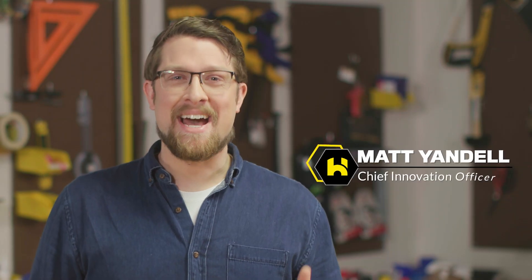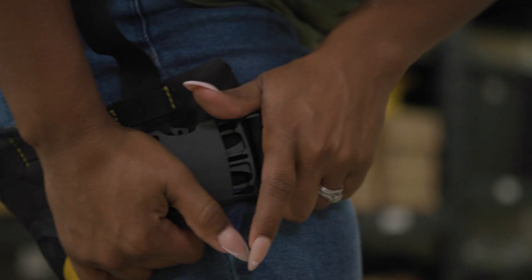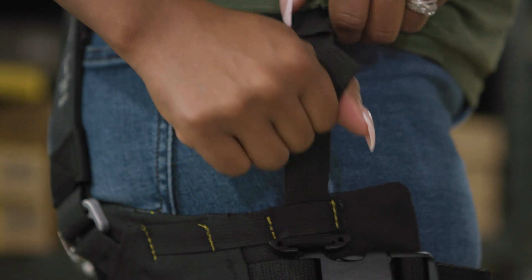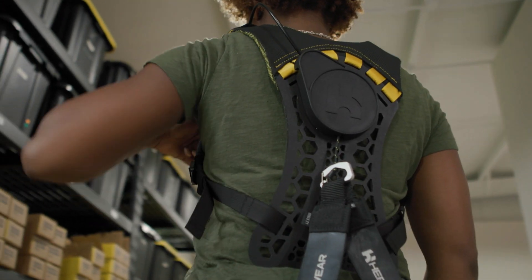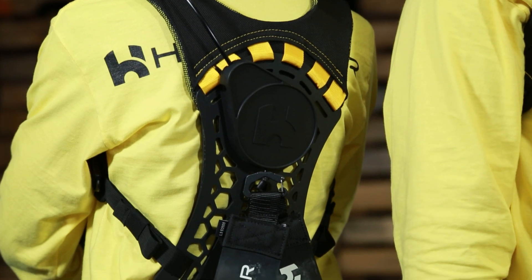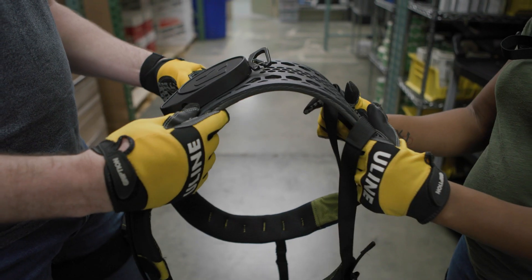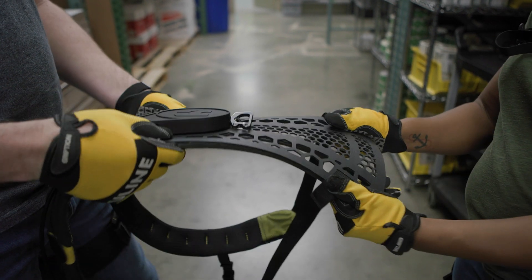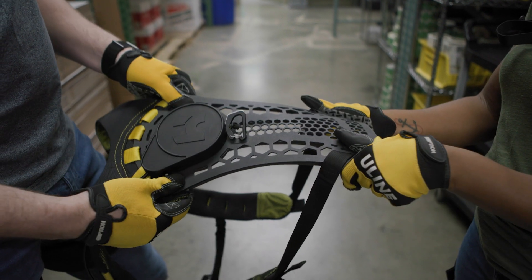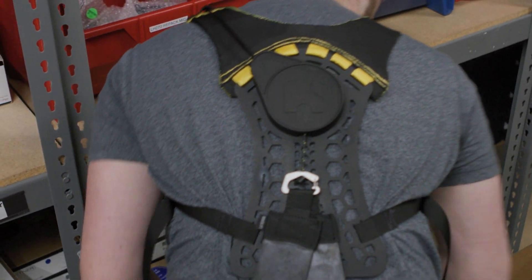I'm Matt, HeroWear's Chief Innovation Officer. Meet the new Apex 2 — a suit that's more comfortable, durable, and easier to use. It's also even simpler to implement at scale for large organizations. The new design focuses on comfort without sacrificing strength. It uses a high-tech polymer that flexes with the user's body while maintaining durability and toughness, and a hexagonal design that reduces surface area by 50%, maximizing airflow.